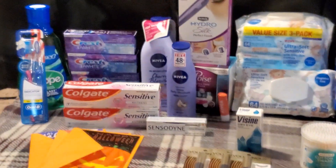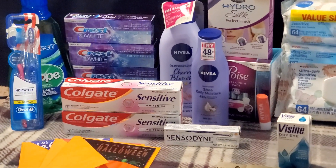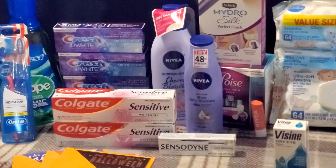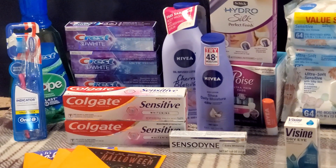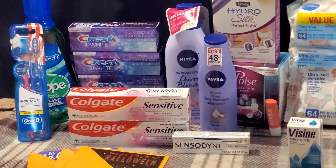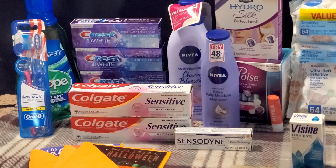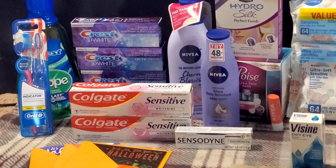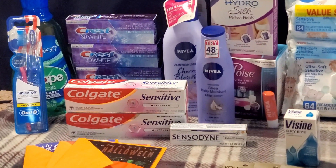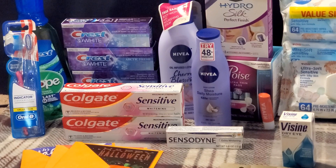The first deal is on the Oral-B indicator toothbrushes — $5.49 at my store. Buy one, get a $3 extra buck. I picked up the two-pack at $5.49. We have a $2 digital in the CVS app, so you'll pay $3.49 out of pocket and get back a $3 extra buck. Final cost is just 49 cents for this two-pack. This deal is a limit of two.